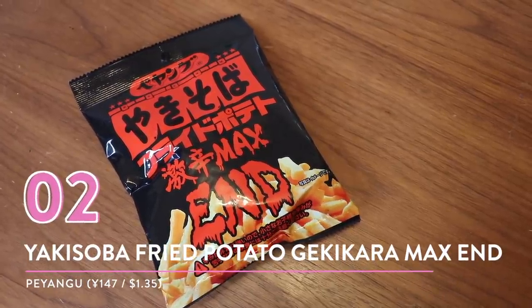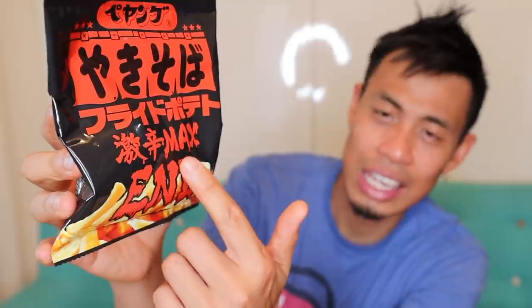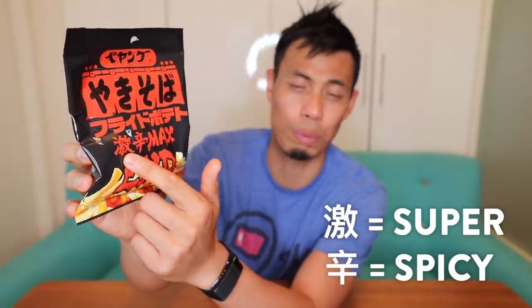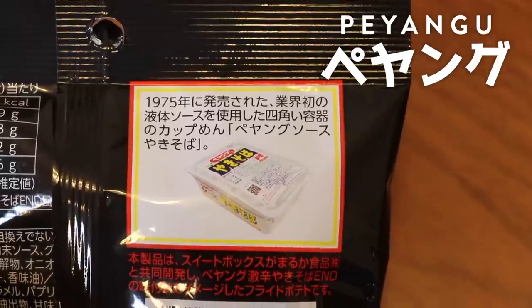Number two: Peyangu yakisoba fried potato, Gekikara Max End. This is one Maiko loves and gets a lot. You can see the kanji — it says 'geki kara max.' Kara means spicy, geki is like super duper spicy, and it says 'max end' — sounds like it's gonna end your life. It has a yakisoba taste, and the brand Peyangu is very popular among youth.